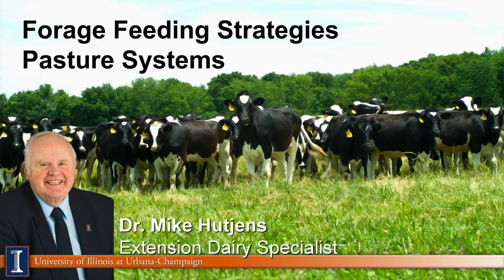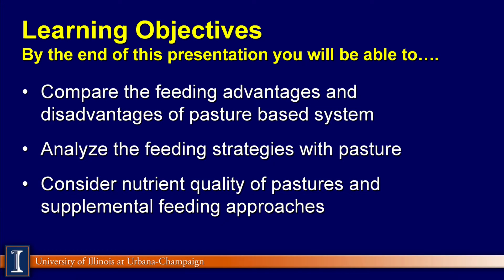Hi, I'm Mike Cutchins, Extension Dairy Specialist at the University of Illinois. Today's module will feature forage feeding strategies on a pasture-based system. Our learning objectives include comparing advantages and disadvantages of pasture-based systems, analyzing feeding strategies with pasture, and considering nutrient quality of pastures and supplemental feeding programs.